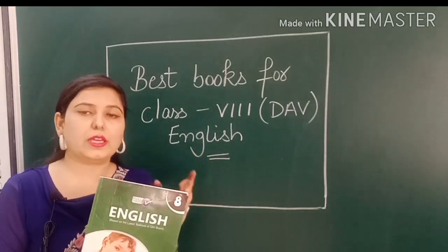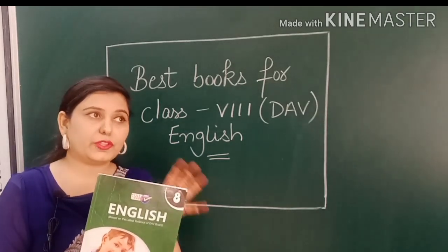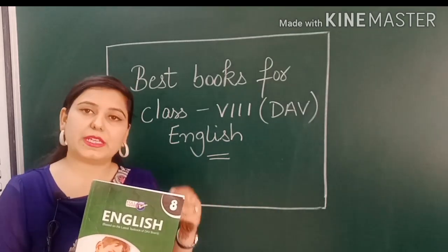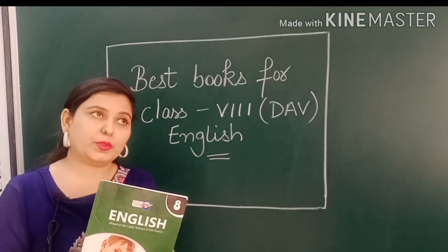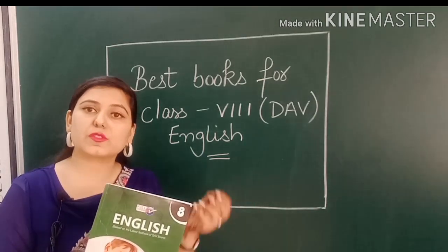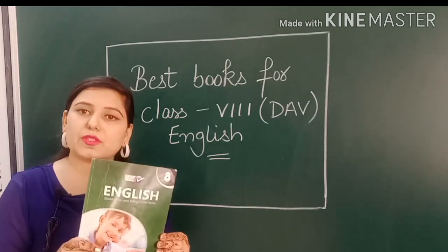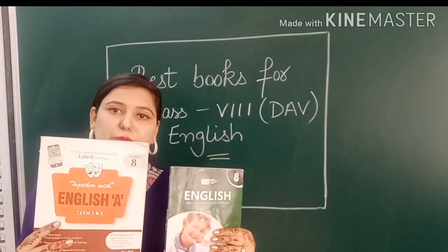It is not a zero-value book, so I do recommend it. If you buy this book and face any problem with any question, you can write in the comment section of any of my videos. I do all the answers in the comment section. Sometimes comments go to spam if certain words are used, so be careful about the wording. Both books are very good and I have been using them for 4 years, so they are very helpful.